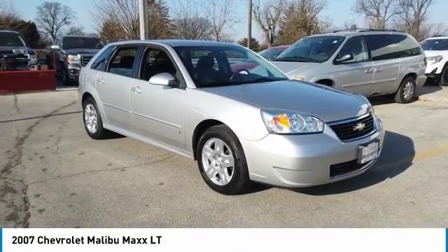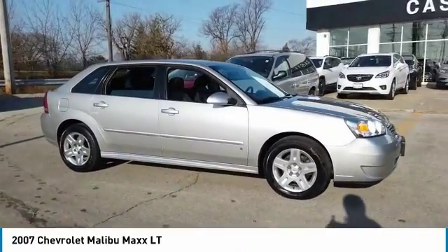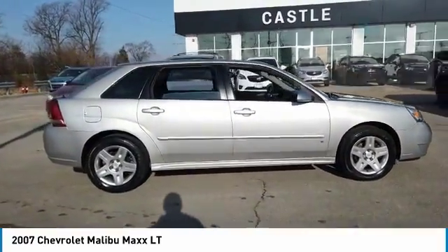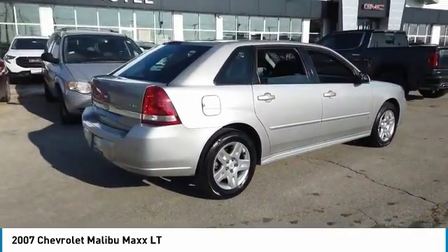Make a great choice today with the 2007 Malibu. A combination of performance and fuel economy, the Malibu is a great commuting car. This vehicle has less than 75,000 miles. Here are some of this vehicle's great options.